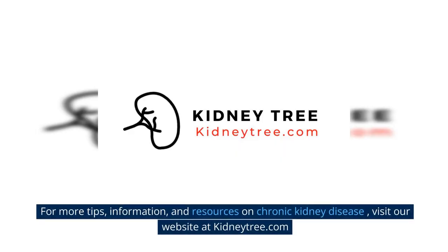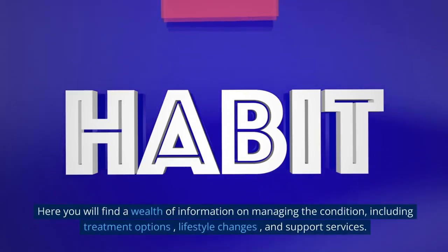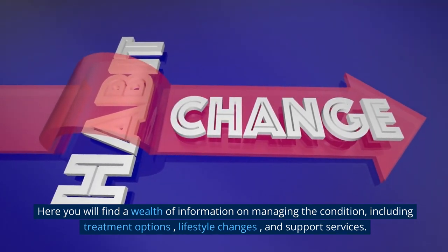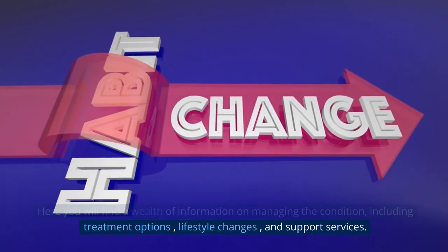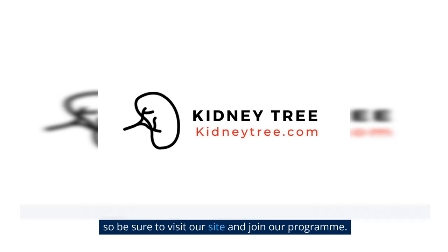For more tips, information, and resources on chronic kidney disease, visit our website at kidneytree.com. Here you will find a wealth of information on managing the condition, including treatment options, lifestyle changes, and support services. Remember, knowledge is power when it comes to managing chronic kidney disease, so be sure to visit our site and join our program.